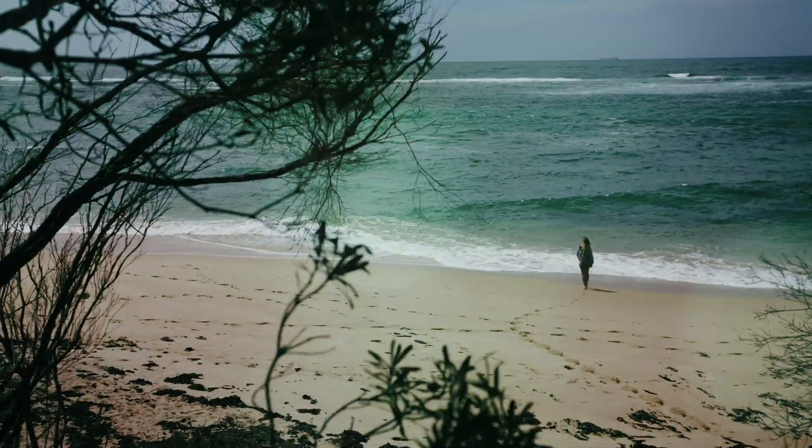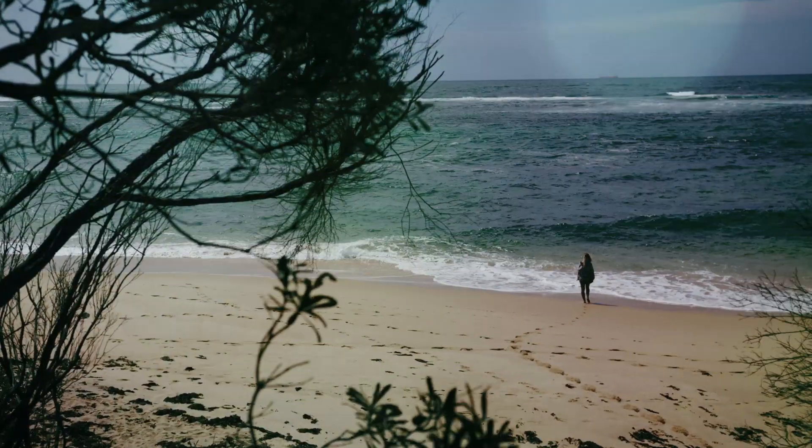My look today is super natural — think dewy and glowy. Skin that looks like skin is kind of my thing. I mix La Mer Soft Fluid Foundation in two shades, Tan and Tawny, and work it into my skin with a dense brush from the middle of my face outwards.